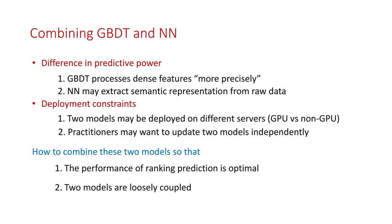As these two powerful tools have different merits, and in practice they should be deployed on different servers, it is crucial to figure out how to combine them to achieve optimal ranking performance, while keeping them merely loosely coupled. This is the problem that we aim to solve in this paper.